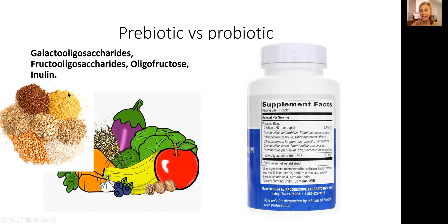Prebiotic is not bacteria by any means — it's fibers. Fructose oligosaccharides, galactose oligosaccharides, inulin — they come from whole grains, fruits, and vegetables.